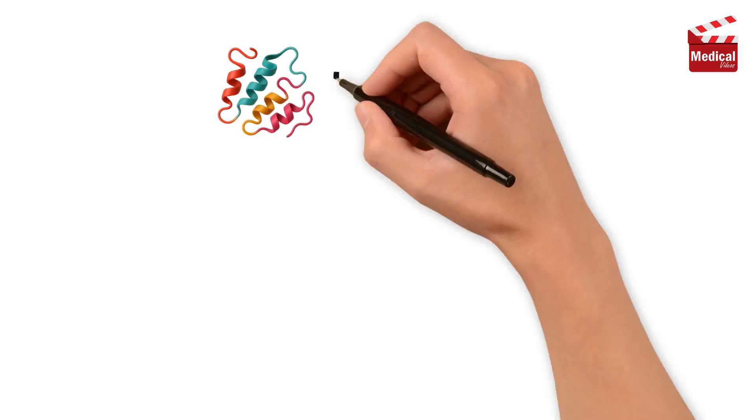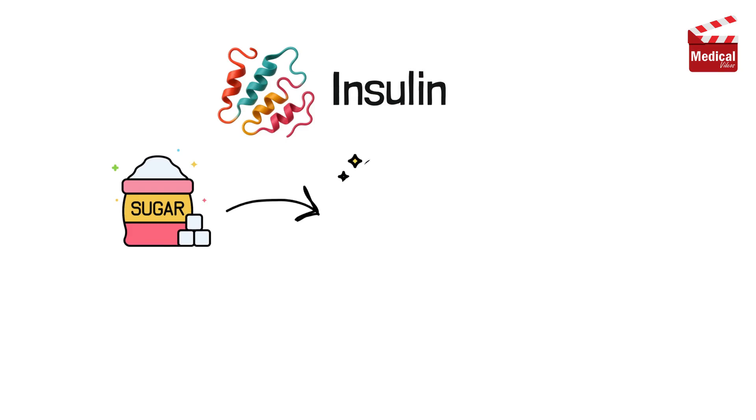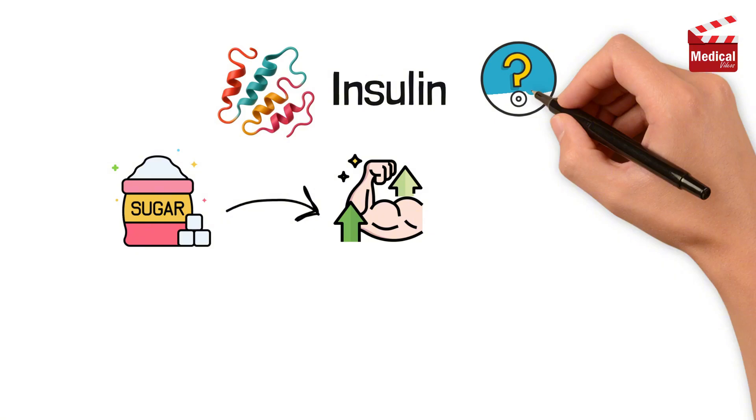Insulin is a hormone that plays a vital role in how your body uses sugar for energy. But how exactly does it lower your blood sugar after a meal? Let's break it down.